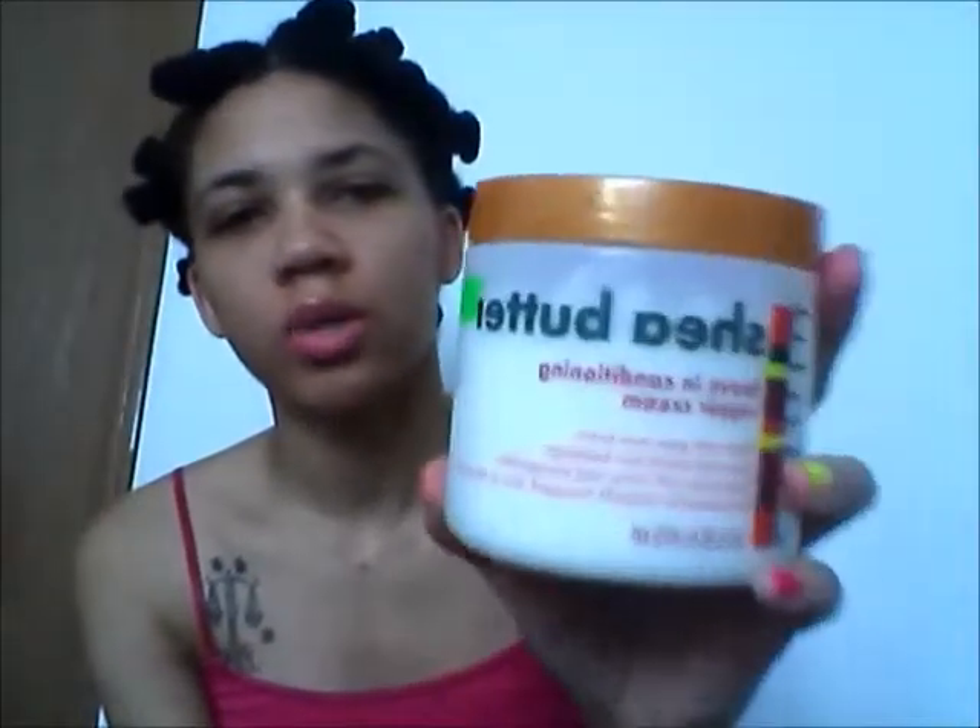Next is the Cantu Shea Butter, which you should all know about. The leave-in conditioner, the curl cream, smell spray — nothing but olive oil. It's just the best creation ever. Anything Cantu is just the best.